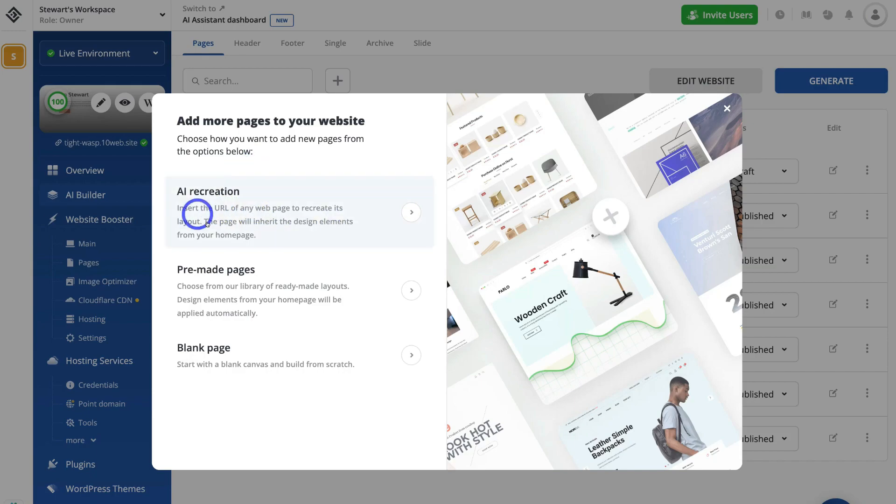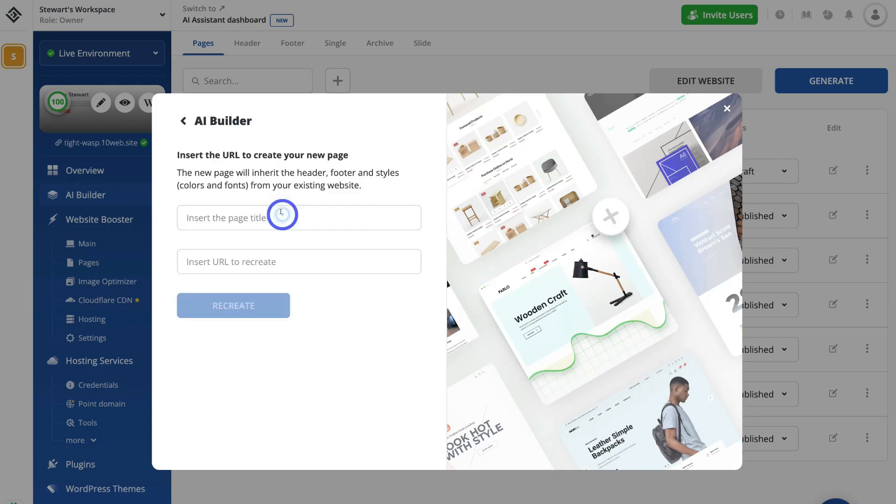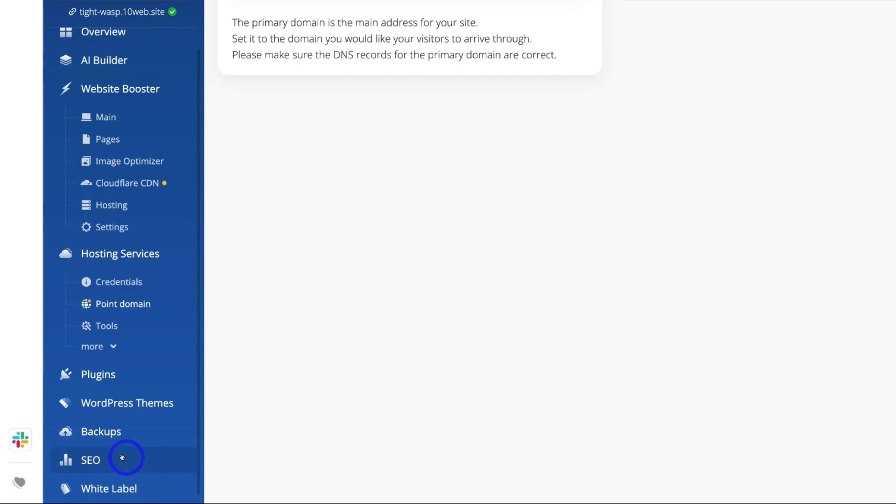An awesome AI feature that TenWeb offers is the recreate feature, which allows you to recreate any website page that you like the look of — for example, a competitor's home page. TenWeb will create a copy of that page with unique AI-generated code, and then you can simply customize that page to reflect your brand.